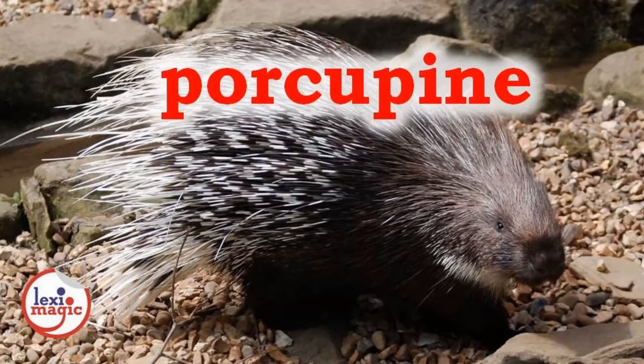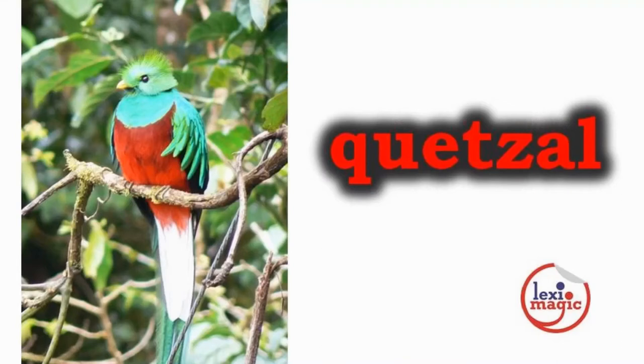P. For porcupine, a large herbivorous rodent that has sharp erect quills that it uses as defense against predators. Q. For quetzal, a tropical American bird with a brilliant green plumage and red breast.